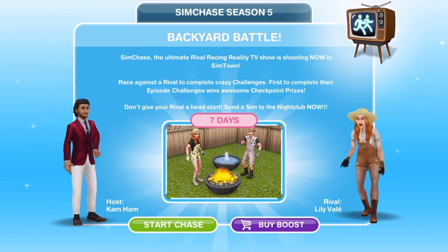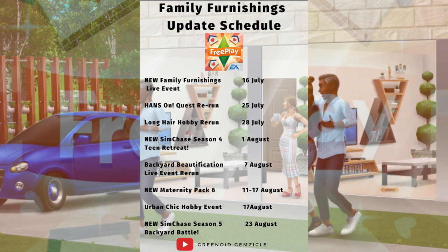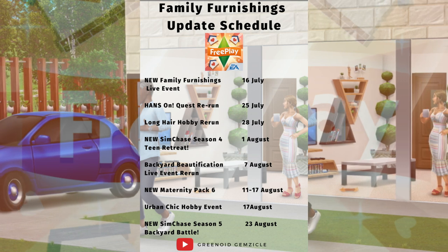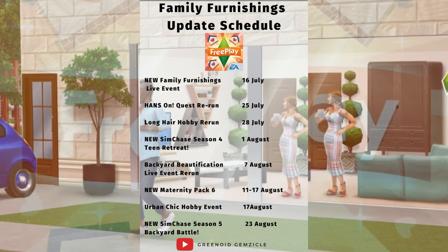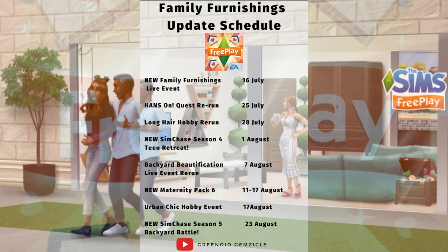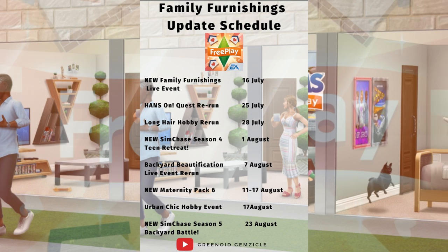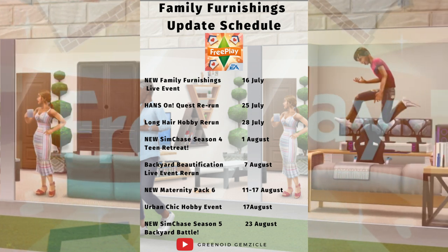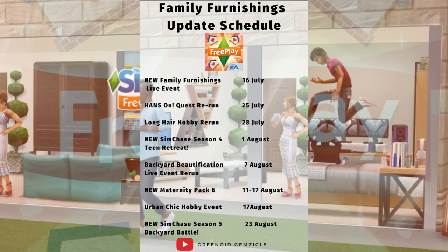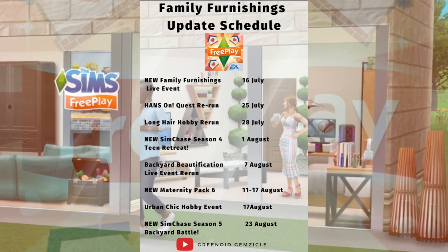So if you do want any more information on those new events — the Family Furnishings and the SimChases — do check out those videos, they are linked down below in the description. I hope you enjoyed the update. Let me know what you are looking forward to the most. I will put some screenshots of various furniture items available to win on my Facebook page, Green Eye Gems, so make sure you follow me over there. Thank you so much for watching. Give the video a thumbs up if you enjoyed, subscribe if you're new, and I will see you soon. Bye.